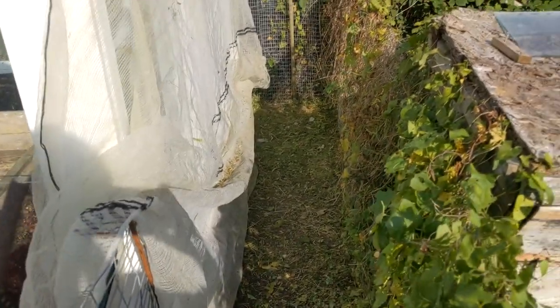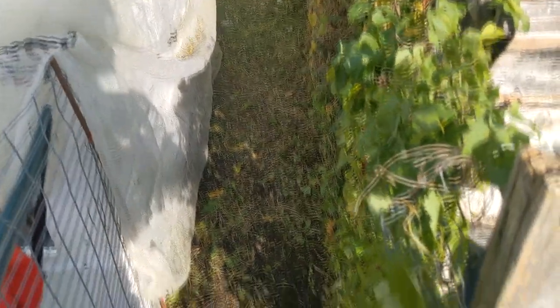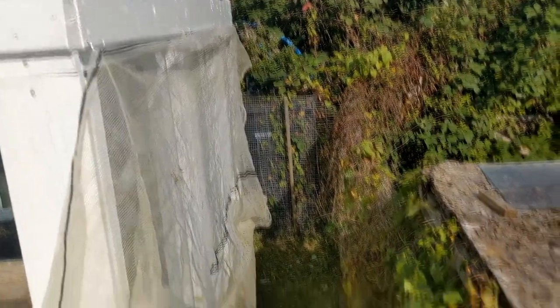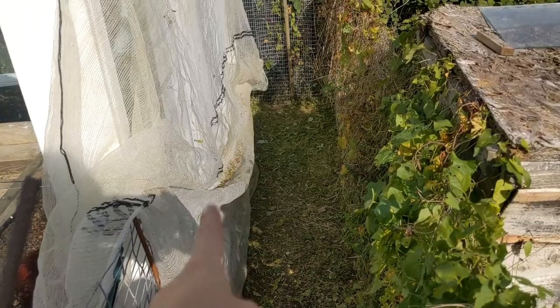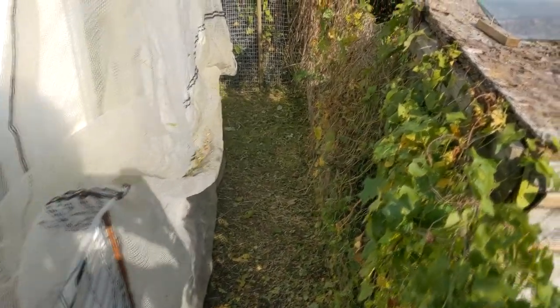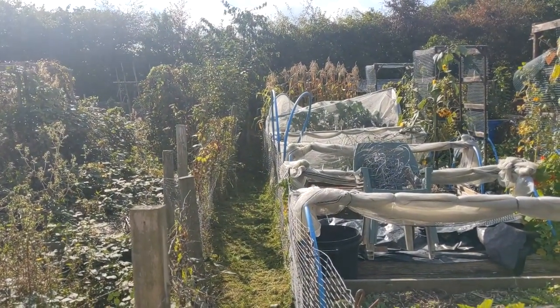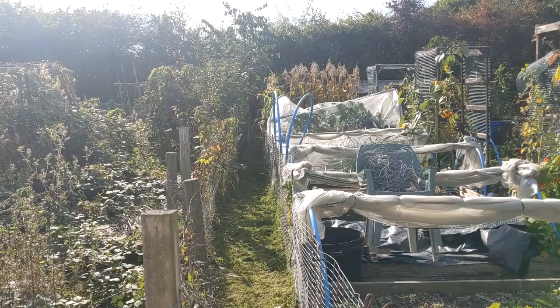I've now strimmed that area so there are no more brambles and nettles in the way. It looks a lot neater, and you can see all the bits that got kicked up just went into the netting instead of getting the greenhouse dirty. I've managed to strim all the way along and just slightly around the corner at the front before the batteries ran out.